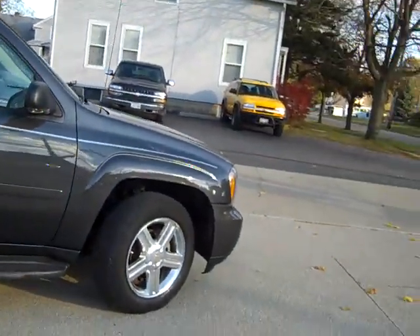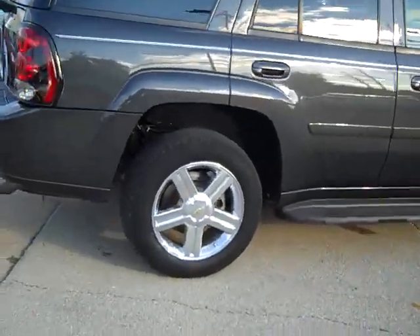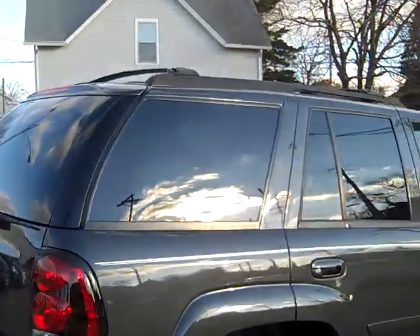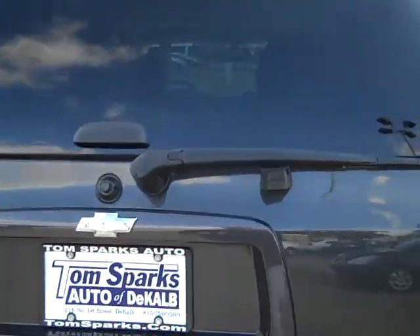Look at this thing. Isn't this nice? It's like a dark gray. Nice running boards, 18-inch chrome wheels, nice privacy glass. Got a little hitch on the back here.